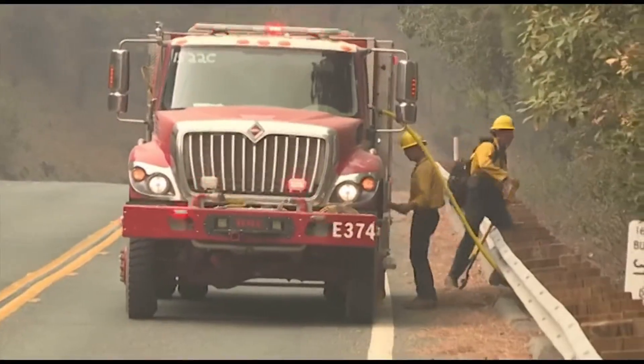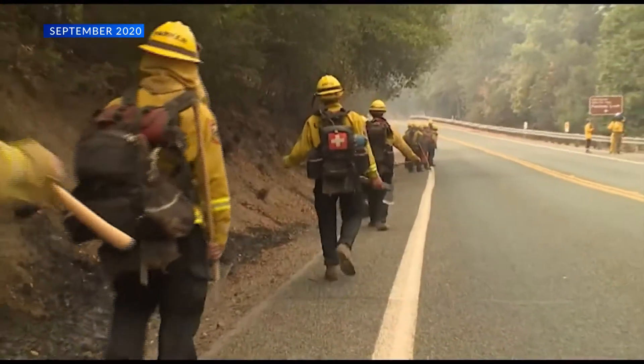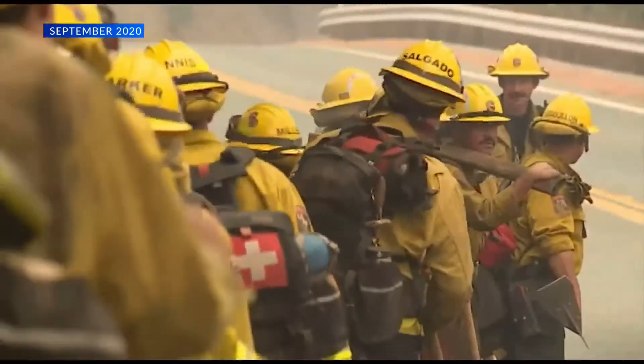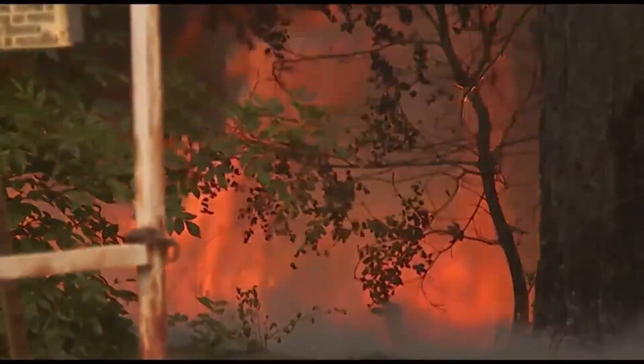Burning the slash piles this year is a fairly small operation, and today served as day one for the process. Firefighters from local units will wait for favorable conditions to ignite the piles.